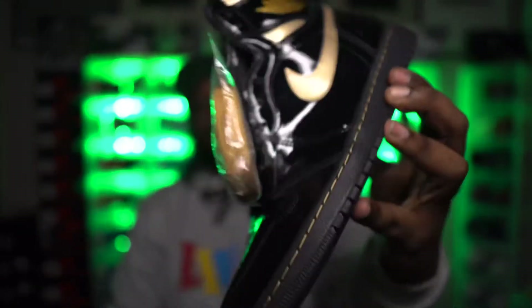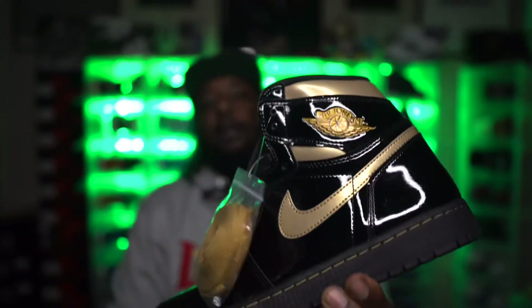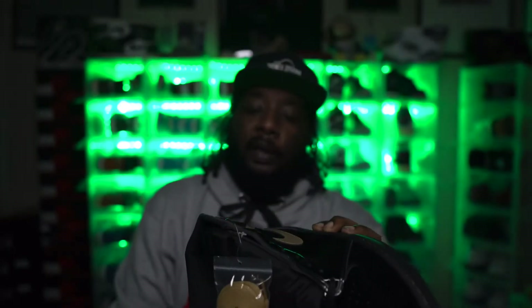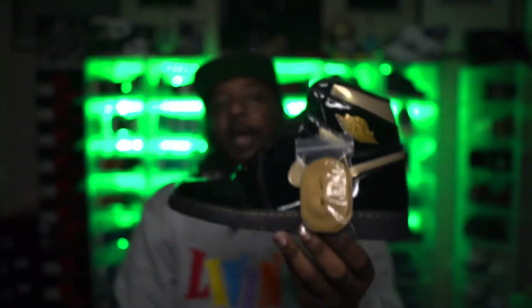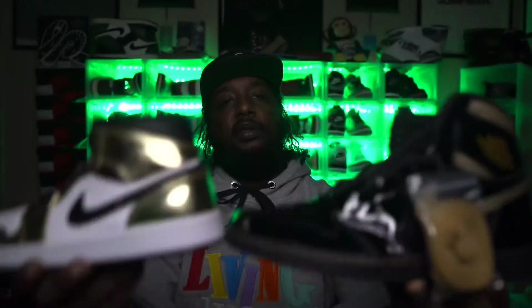Keeping right along with the alpha theme, I had to cop the black and gold Jordan 1 Highs. They released as a mid way back in the day and in a different high iteration previously, but this all-black shoe with gold hits is super clean. White and gold mid, black and gold high — had to cop both.